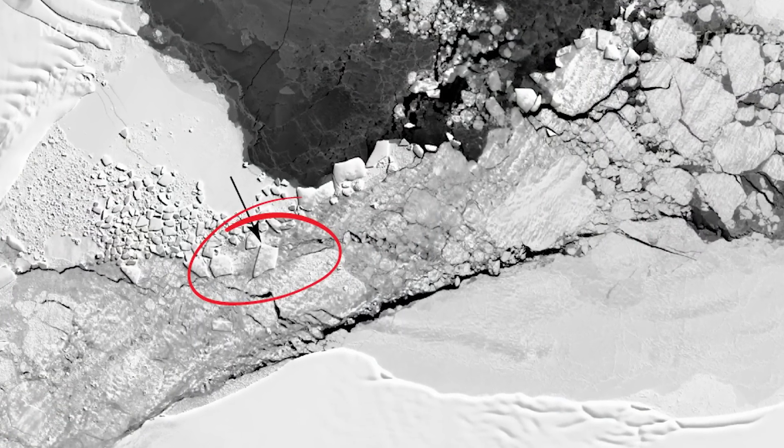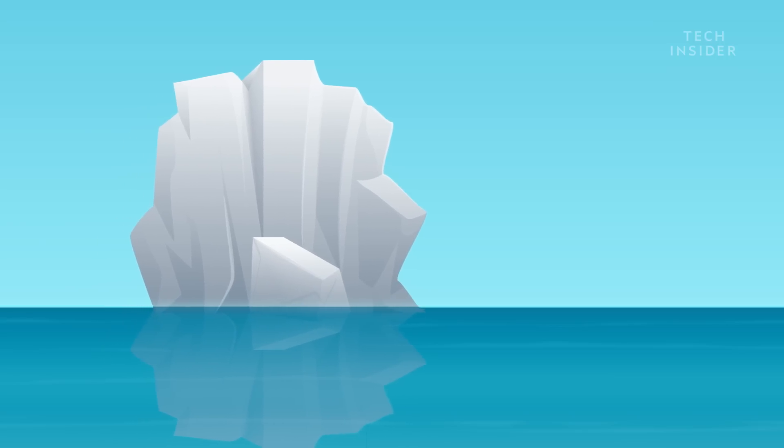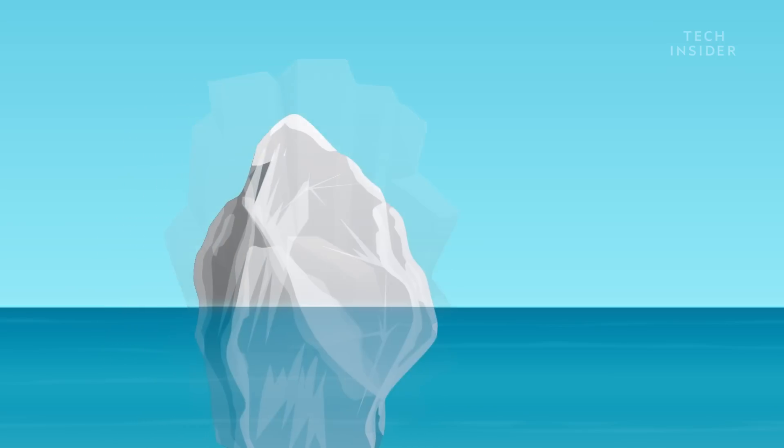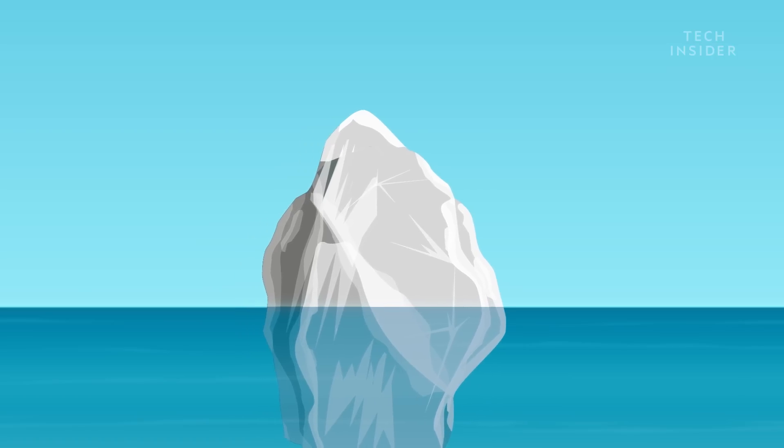This iceberg broke off the Larsen Sea ice shelf in Antarctica. Over time, wind, waves, and warmer water will degrade the iceberg and break it apart, eventually turning it into the rounded shape you're probably more familiar with.